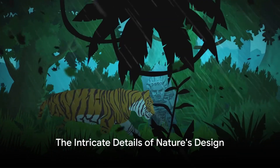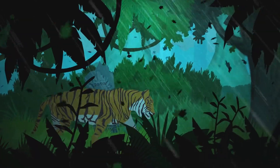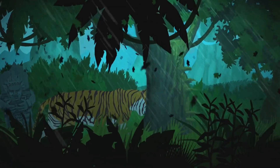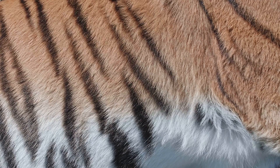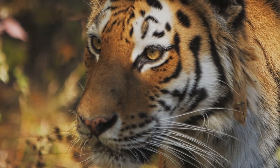So, the next time you marvel at a tiger's beautiful stripes, remember, there's more than meets the eye. Beneath that stunning coat, there's a second layer of stripes, a testament to the intricate details of nature's design. Who knew something as simple as a stripe could hold such complex and fascinating secrets? It's just another reminder of the wonderful and mysterious world of animals.